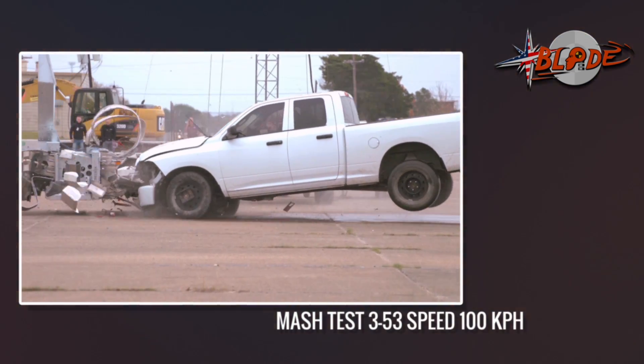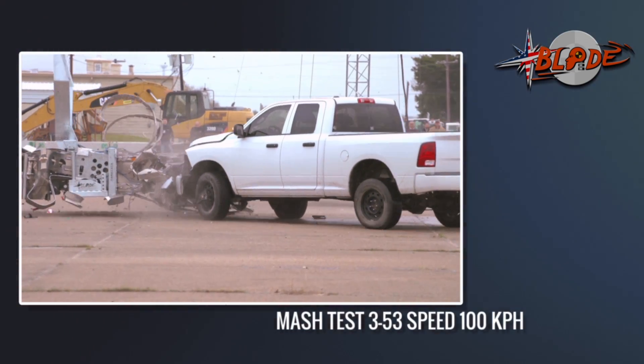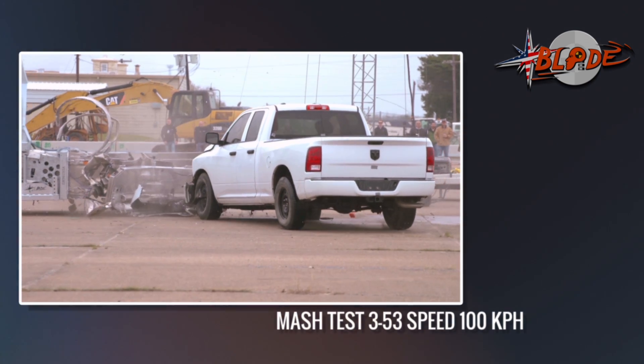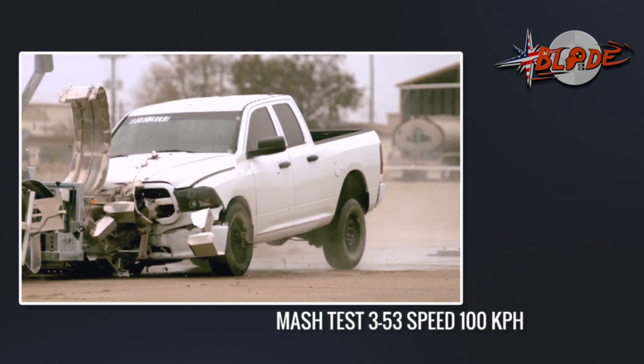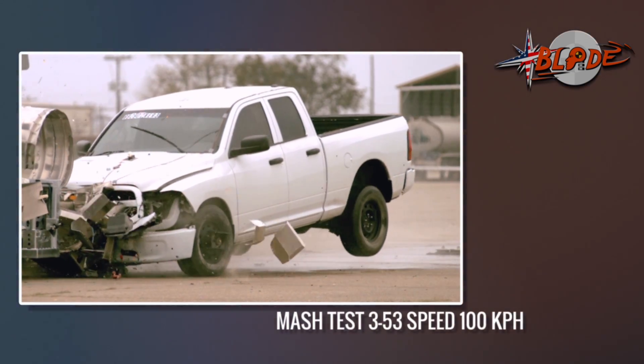The offset test was optional 20 years ago, but is now required by MASH. This one-third offset test is an easy job for the Blade, with a ride-down of only 13.8G.